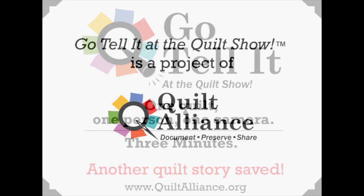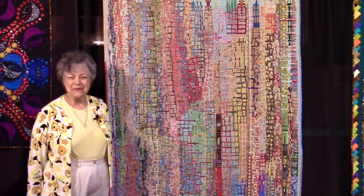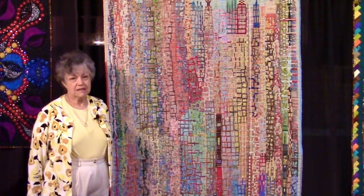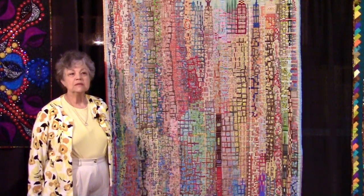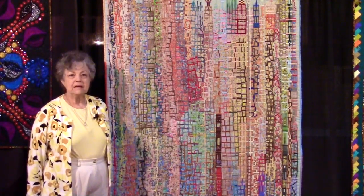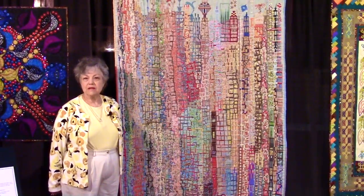Hi, I'm Paula Tanner. I'm an Atlanta native and here in Houston for the first time, entering the Houston show. I'm a first-timer. I'm also a very closet quilter. I've been quilting since the late 60s, but I kept it very much to myself — that's why I call myself a closet quilter.